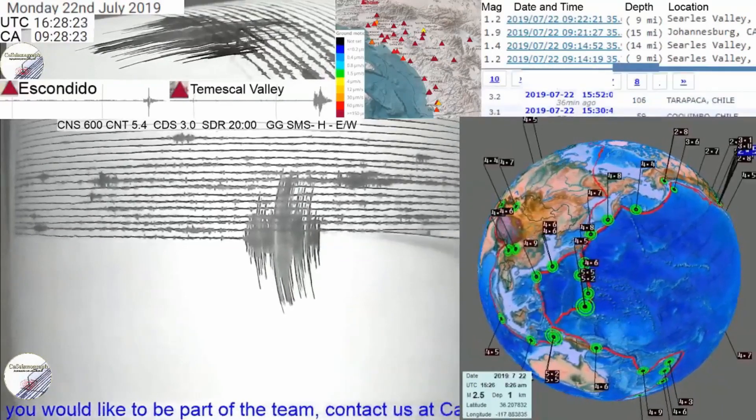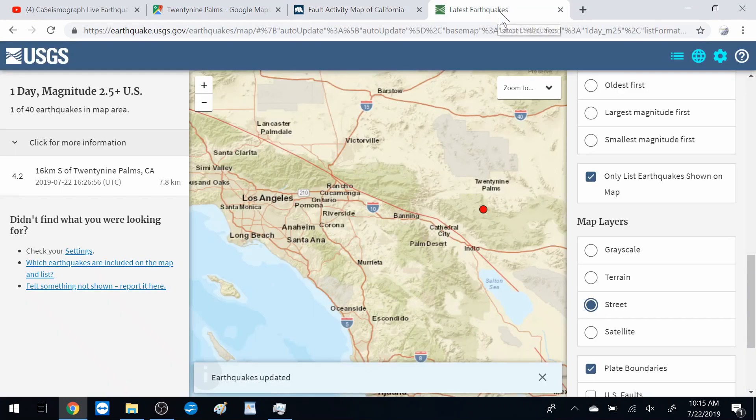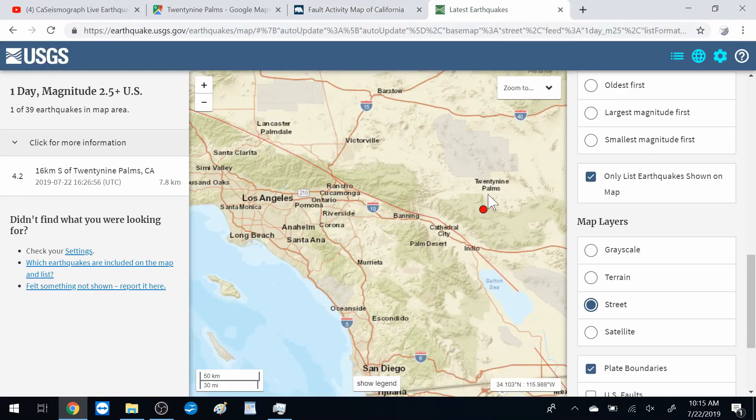So this earthquake actually happened right here on the Pinto Fault — right here at 29 Palms. It's on the very edge of the Pinto Fault here. We might be able to see a little better where this is on this map.